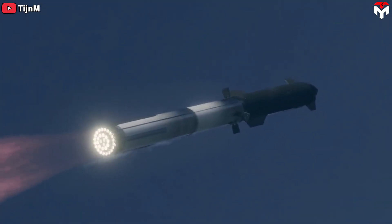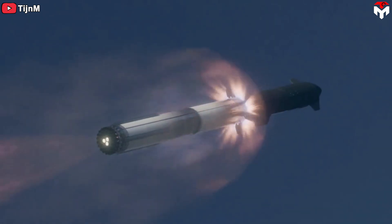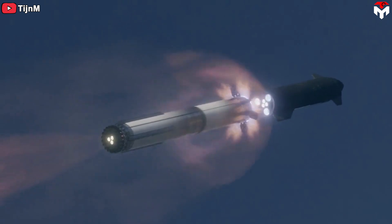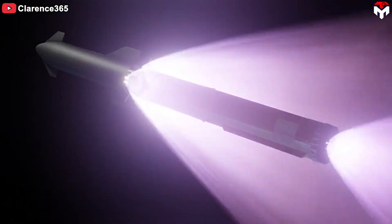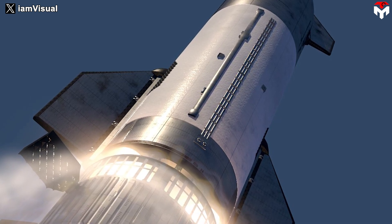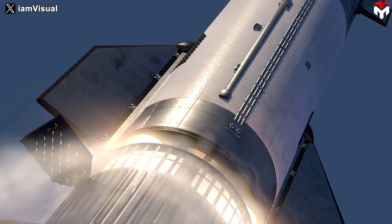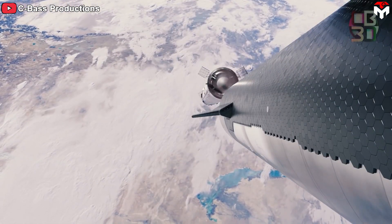The hot staging concept means throttling down and shutting down most of the booster engines while firing the rocket's next-stage engines — at which time the two stages are still intertwined. Hot staging is advantageous because it gives the upper stage an extra boost and thereby a small extra payload capacity, while reducing the complexity of stage separation.